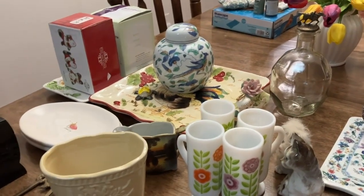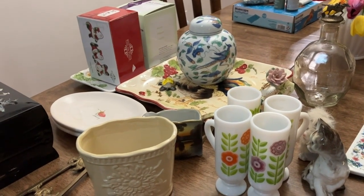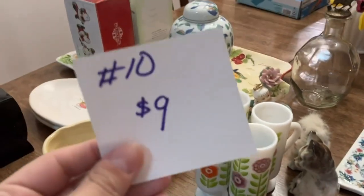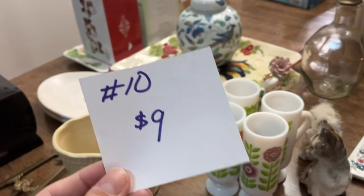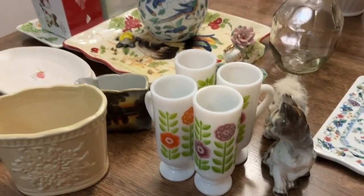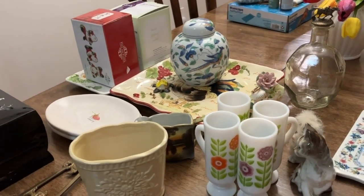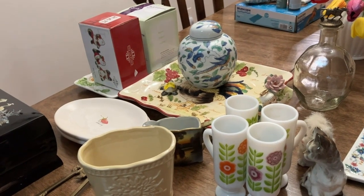So basically, if you're wanting to purchase items, I'm gonna hold up one of these items and then I'm gonna hold up a number like this, and you're gonna say what the number is that you want in the comment section below. The first person who I see on my end is the person who will get that item.